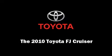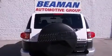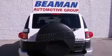Introducing the 2010 Toyota FJ Cruiser. Under the hood, you'll find a six-cylinder engine with more than 250 horsepower, providing a smooth and predictable driving experience. Four-wheel drive allows you to go places you've only imagined.